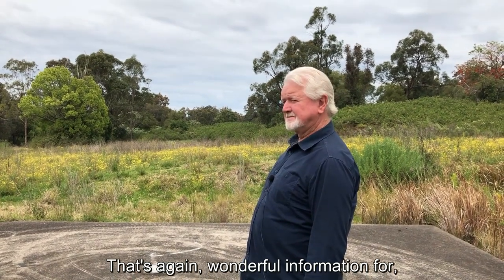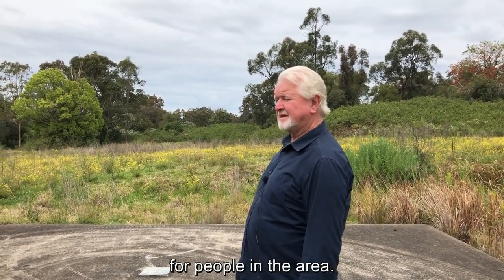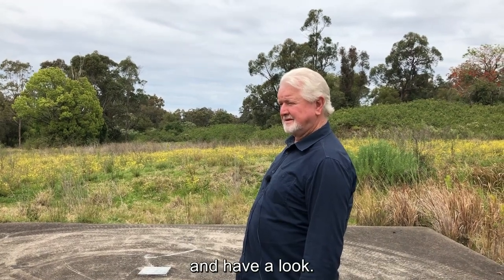Thanks again, John — wonderful information for people in the area. And if you ever get a chance, come out and have a look. It's here.